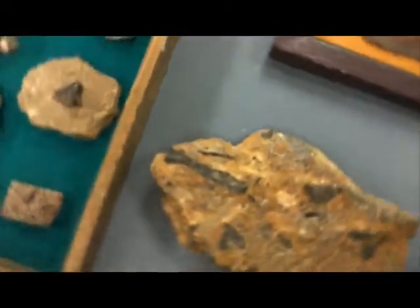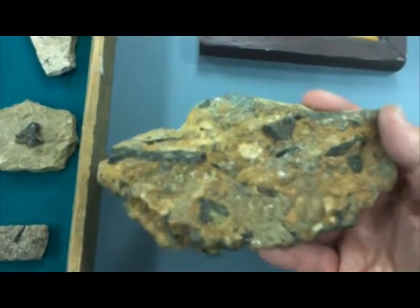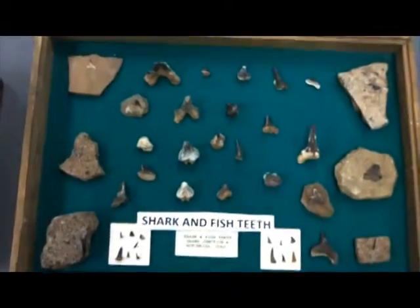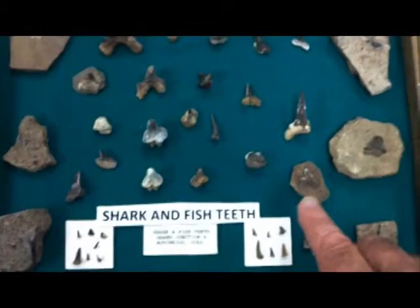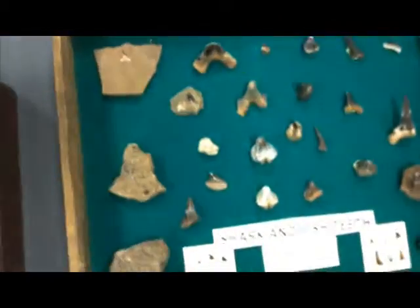Moving over here, we see what appears to be a rock that has in it various probably teeth and bone material — perhaps from a fish. Shark teeth and also fish teeth are present here. Some of these are very, very small, as you can see, and some are larger. The more knobby ones are more of the fish-type teeth.